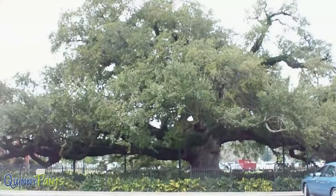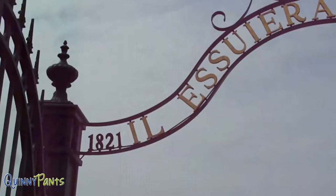It's huge. I'm probably 30 feet away from it and still can't even get the whole thing into the camera. And now for my favorite part — the cemetery.